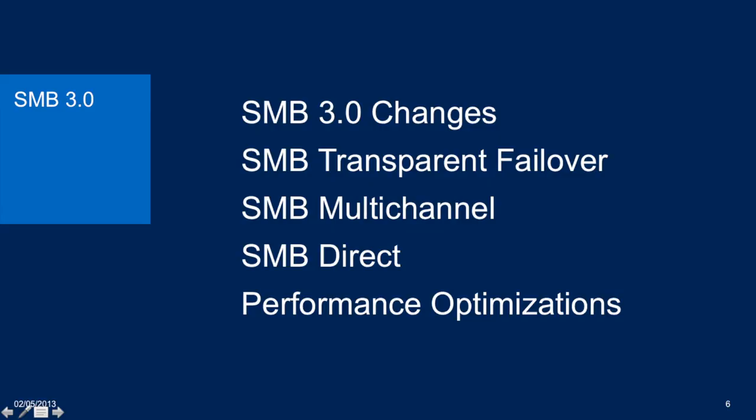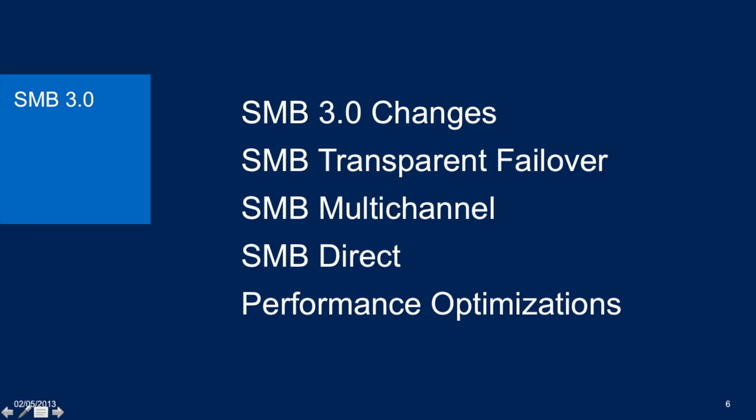Moving to SMB3 — just a quick recap on some of what Aidan talked about, going a little bit deeper in certain cases. Aidan talked about transparent failover, a really important feature in 2012. Imagine giving zero downtime — being able to take a server offline with zero downtime, a server fails without losing network communication, providing decent access for your SQL databases and Hyper-V machines which are exceptionally time sensitive. Imagine being able to do all this on a file server.